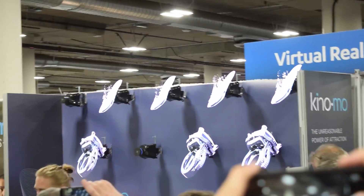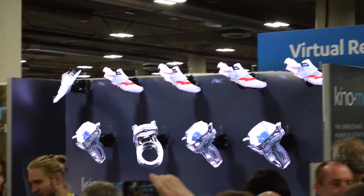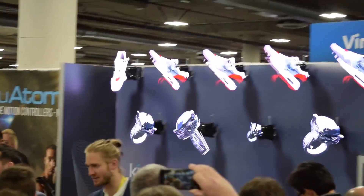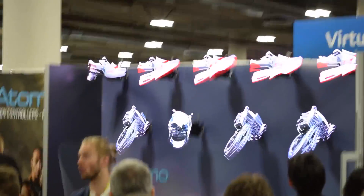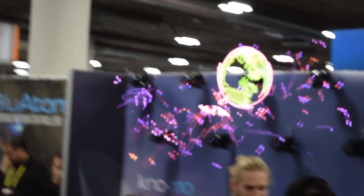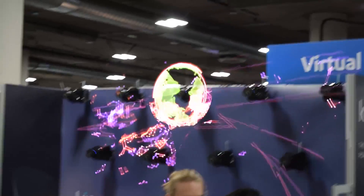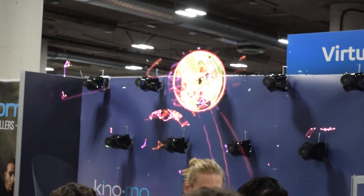Here's one you can see right now — this is made by Kinomo. It is a 3D holographic display. It's not true 3D because if you walk around it the perspective doesn't change, however they do a great job in tricking your eyes into thinking this is a true 3D hologram that they're projecting.